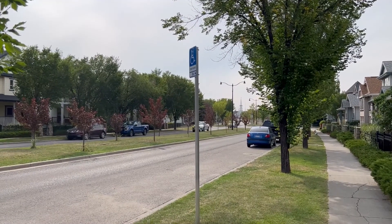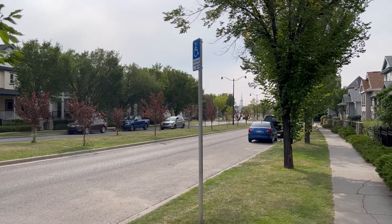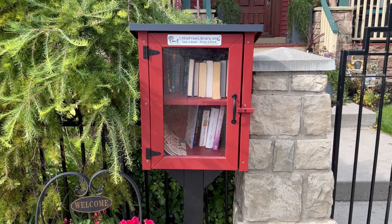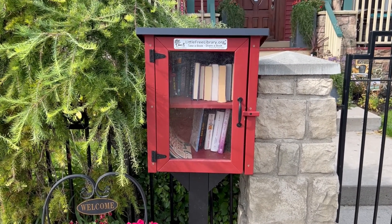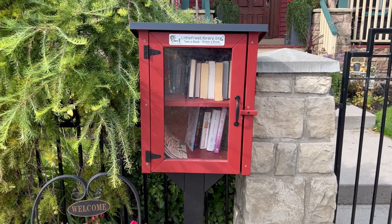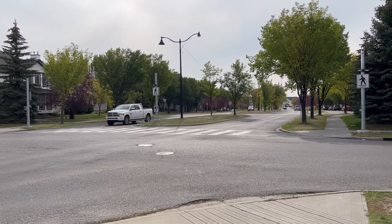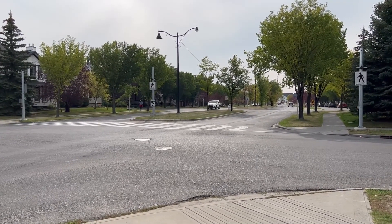Plus one for the city giving specific permits to people who might need them. Plus one for a little free library — I love these things. We need more of them; it's a small way to bring the neighborhood into feeling like a community. Plus one for this pedestrian signal. This wasn't here when I was a kid, nor was there a painted crosswalk, so that's a great improvement they've made to the area.